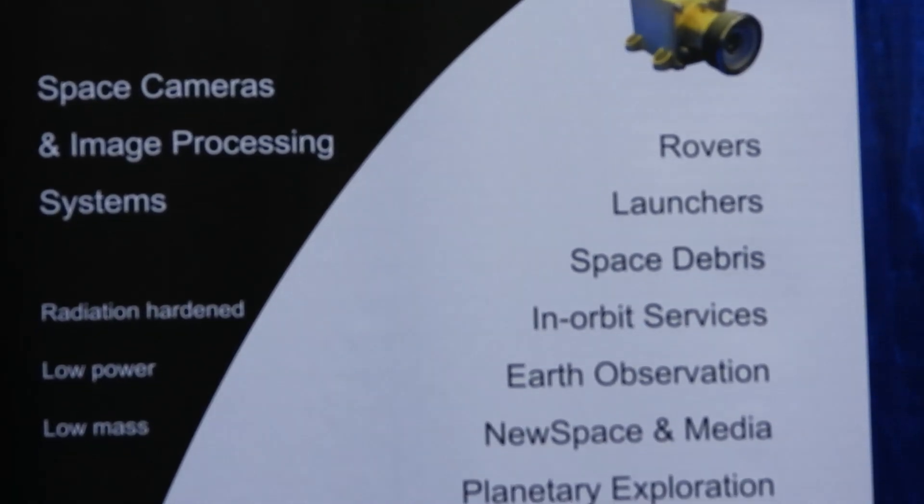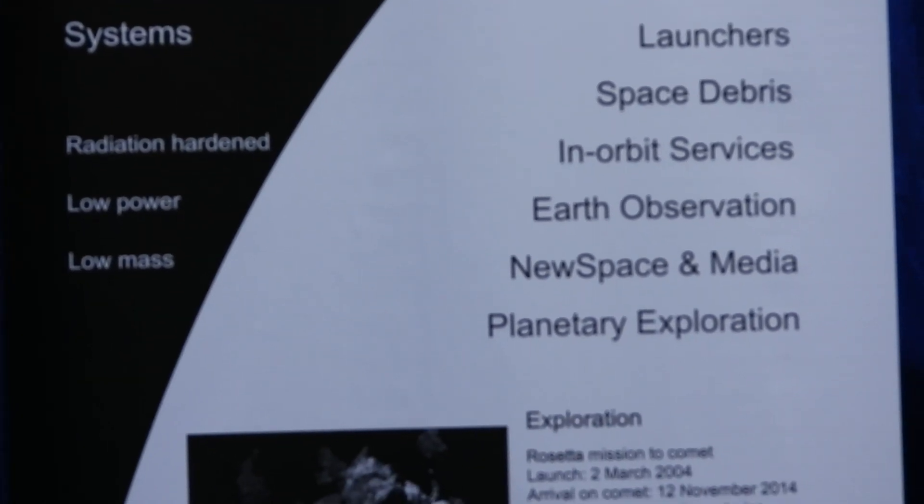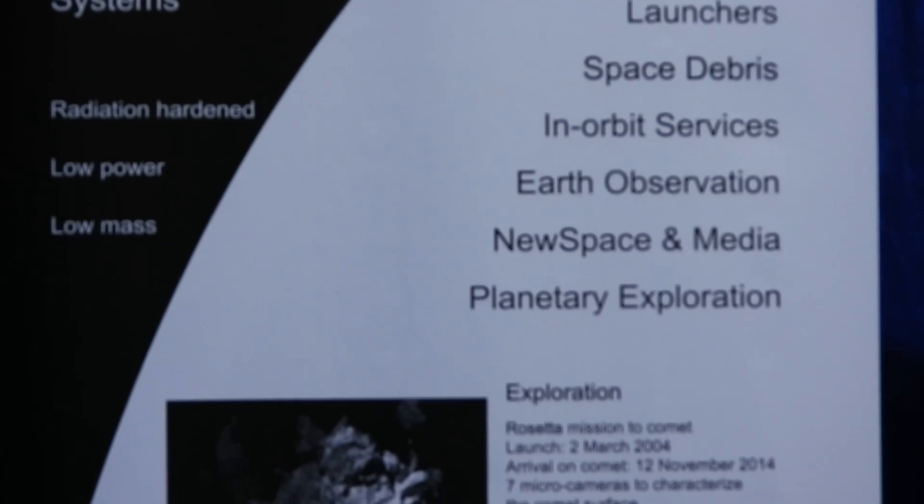Rovers, launchers, space debris, in-orbit services, radiation hardened — that's the big thing, radiation hardened everybody.